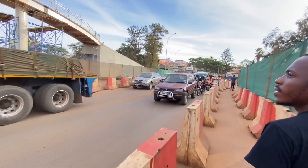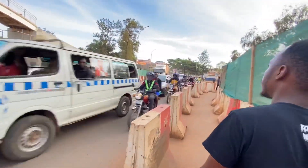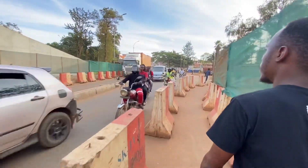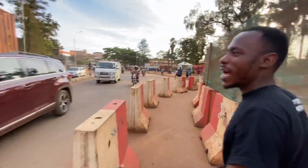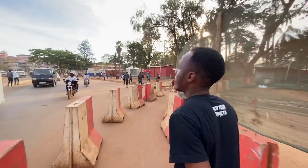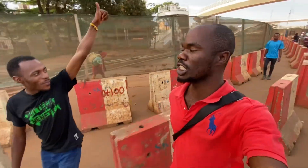This road is for returning from Entebbe — when you come from Entebbe you return from there like this. This is the Kampala flyover, together with my brother Royal Travel. Go show him some love and tell him you came from this YouTube channel.